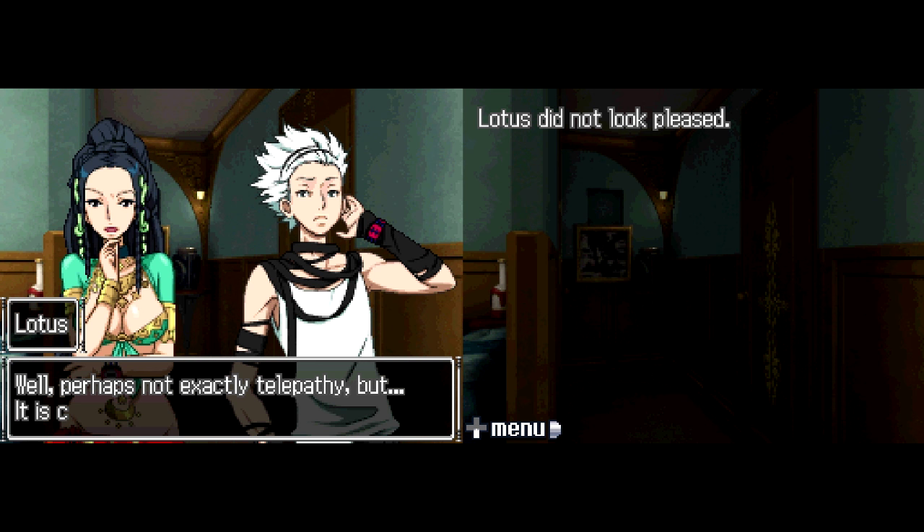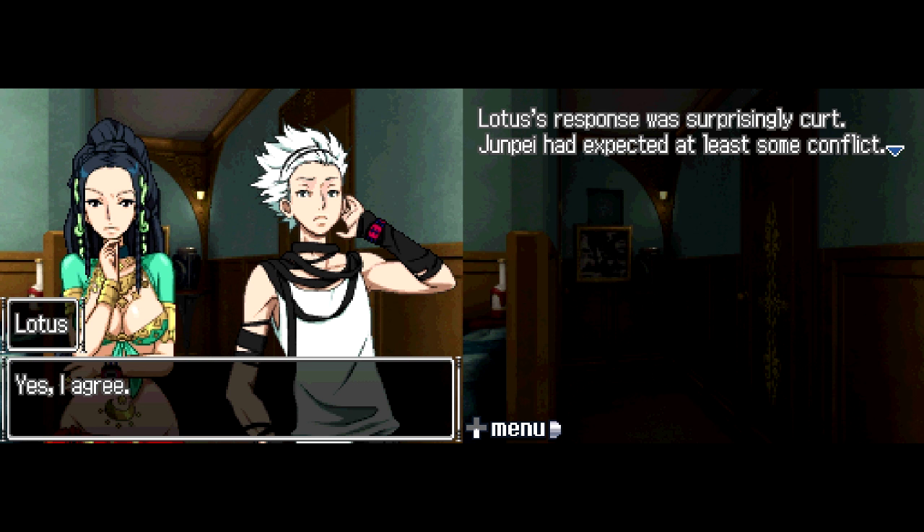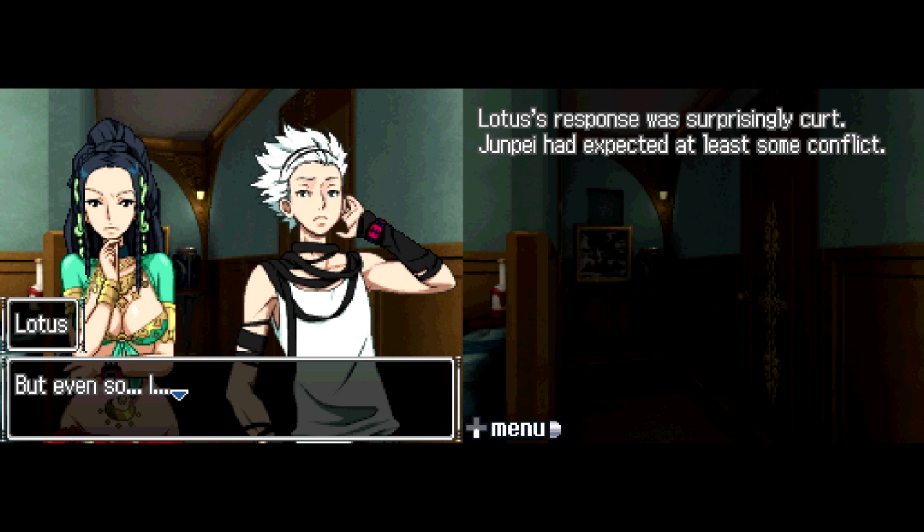Santa suddenly burst into laughter. 'Are you serious? Telepathy? What do you think we are, kids from the 70s? I can't believe someone would actually do serious research on something like that.' 'Yes, I agree,' Lotus replied surprisingly curtly. 'I read the book and I can hardly say I understood it. I'm in no position to defend or condemn anything it said. It was probably just someone latching onto a statistical outlier and turning it into a ridiculous theory. There's no scientific merit to any of it, I'm sure. But even so, I...' Anyway — I saw a picture like that one in his book.